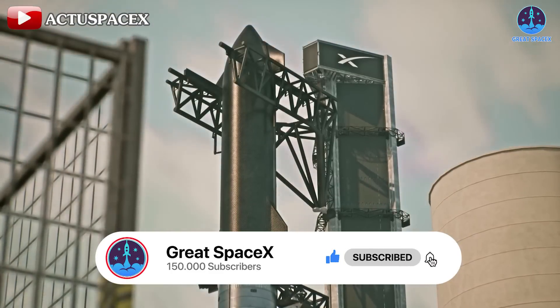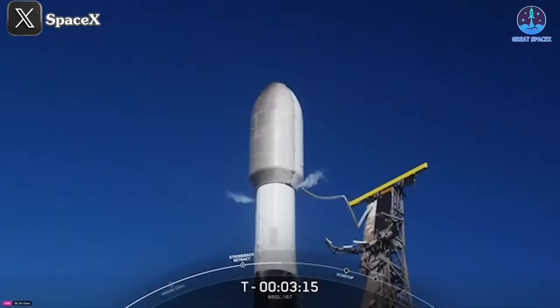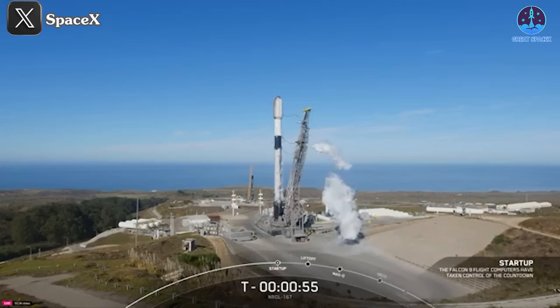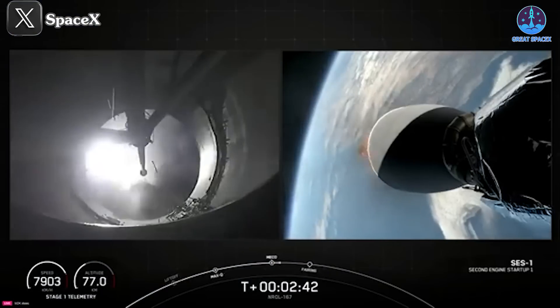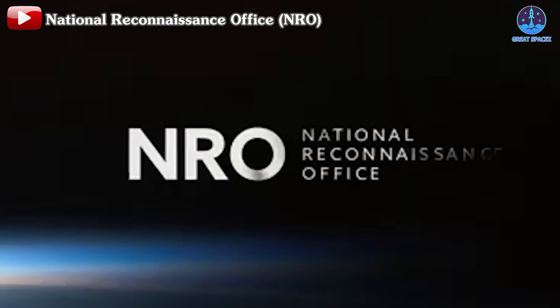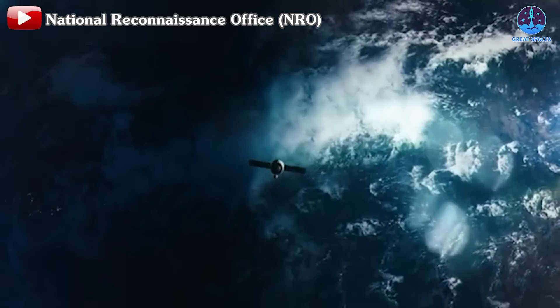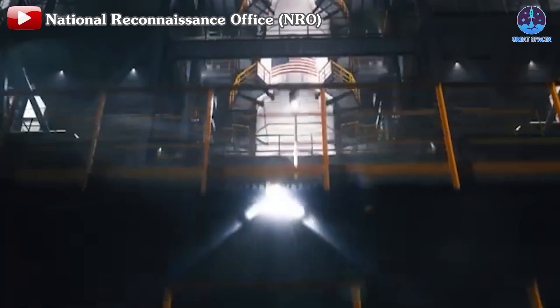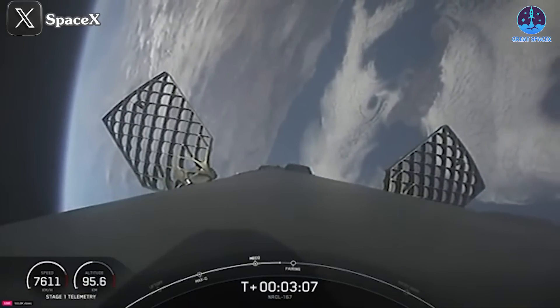Moving on to an exciting update on a significant milestone for the Falcon 9: at 1:13 PM Eastern on October 24th, SpaceX launched a Falcon 9 from SLC-4E in California, carrying a new generation of spy satellites for the U.S. National Reconnaissance Office. This mission, dubbed NROL-167, highlights the ongoing collaboration between SpaceX and the NRO.